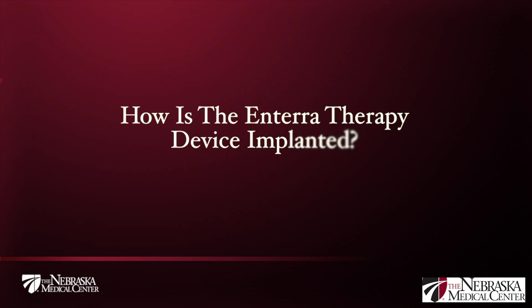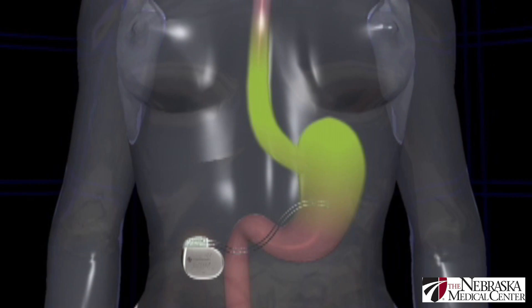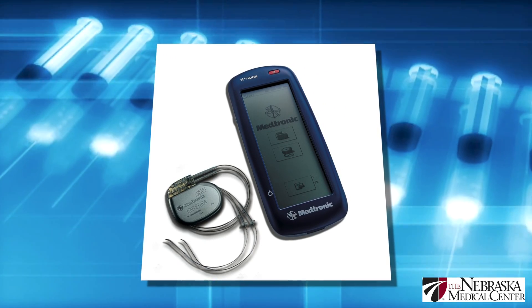That's how it's believed to work, and it's fairly effective. Most people will get about a 70% reduction in their symptoms with Enterra therapy. It's a fairly easy, safe surgery to perform. It is done under general anesthesia and we do make two incisions in the abdomen. The stimulator is about the size of a cardiac pacemaker and it's placed in the right abdominal wall through an incision about three inches, and the wires run through the abdominal wall and then are sewn into the edge of the stomach. This applies electrical stimulation to the stomach, which we can control with a handheld device just by holding it over the stimulator to adjust the settings.